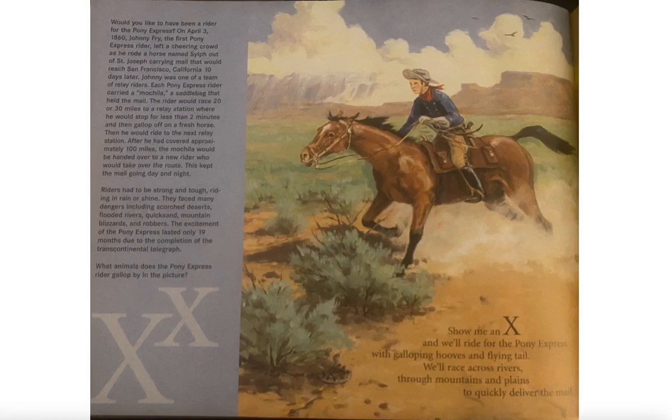Johnny was one of a team of relay riders. Each Pony Express rider carried a mochila, a saddlebag, that held the mail. The rider would race 20 or 30 miles to a relay station where he would stop for less than two minutes and then gallop off on a fresh horse, then ride to the next relay station.